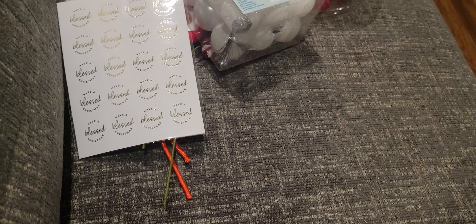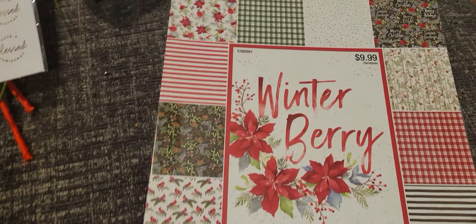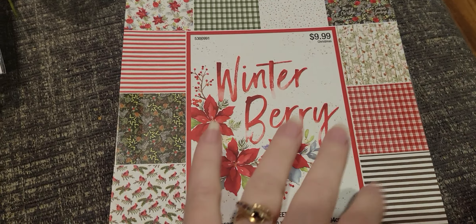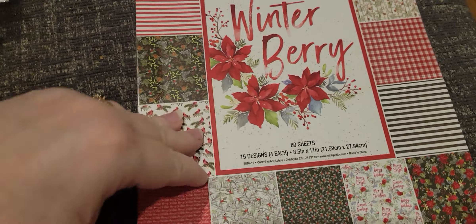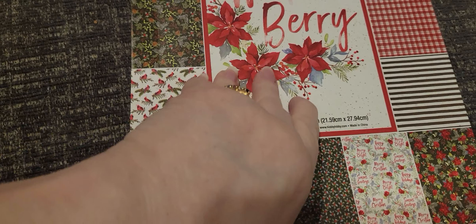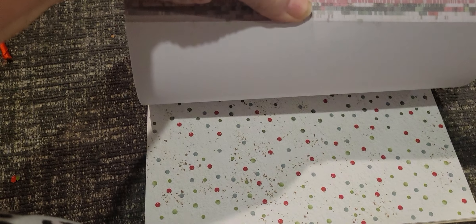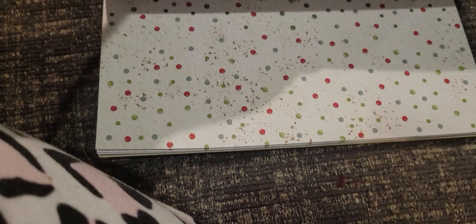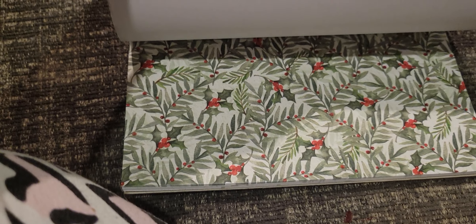The paper pad I went in for — I think it was Kimbo Creations that posted this. I haven't even been looking at paper. I looked at paper at Michael's and it was all set to buy, and I just didn't really like it. But this one I really loved when Kim showed it. It's called Winterberry. Look at how cute that is — isn't that beautiful?